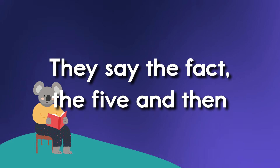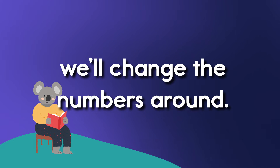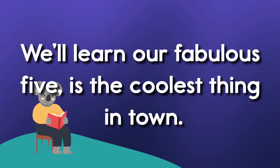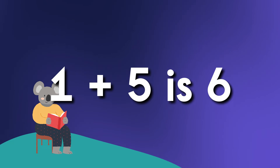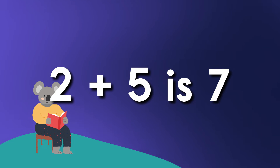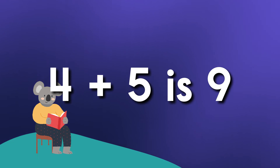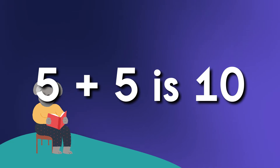Let's say the facts of five and then we'll change the numbers around. We'll learn our fabulous fives are the coolest thing in town. One plus five is six. Two plus five is seven. Three plus five is eight. Four plus five is nine. Five plus five is ten.